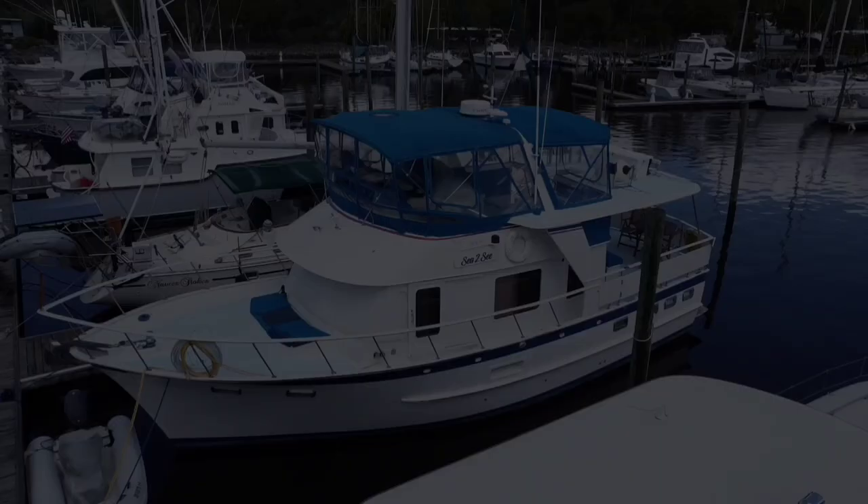Hi, I'm Lars Bergstrom with Curtis Stokes & Associates. Today we're looking at 1983 DeFever 44 Trawler Sea to Sea. She's got an excellent Awlgrip paint job on the outside, she's been kept up beautifully on the inside, and wait till you see the engine room. So without any further delay, come with me and I'll show you around.